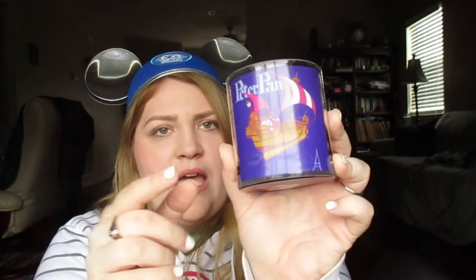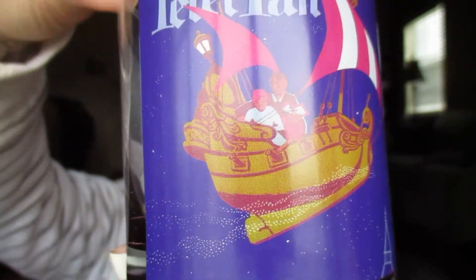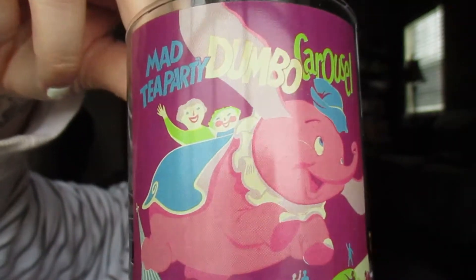Next I found a Mad Tea Party/Dumbo/Carousel little vintage-inspired glass with a purple bottom, and Peter Pan is on the other side. There's a close-up of the Peter Pan side, and the Dumbo/Mad Tea Party side with the purple bottom. This retails for $9.95. It's something I won't actually use — I'll just display it on my desk. It's super cute and I do enjoy Peter Pan and Dumbo.